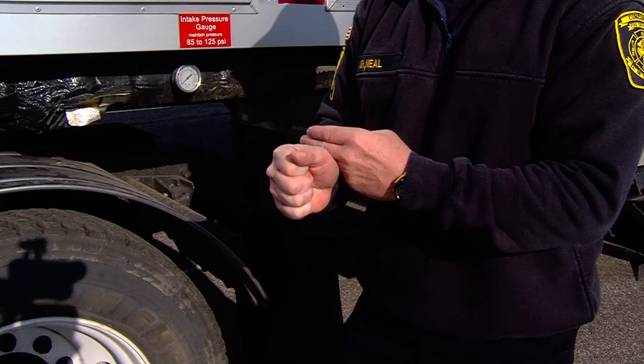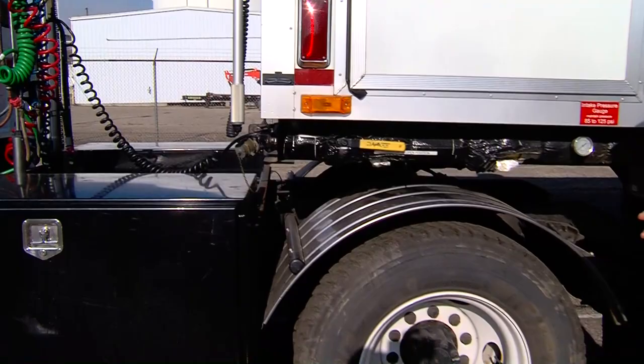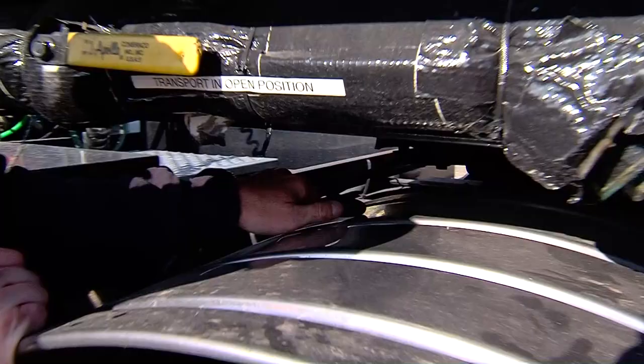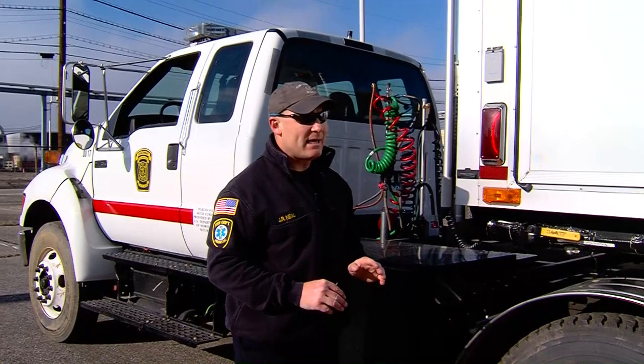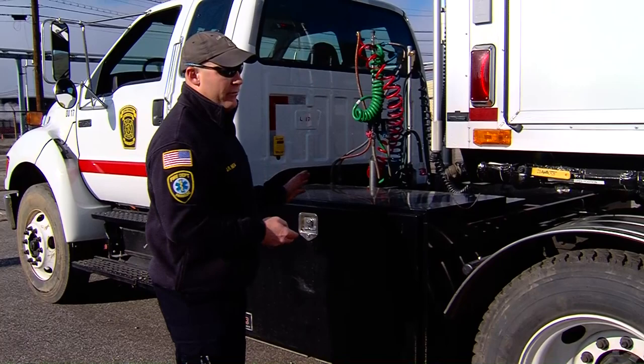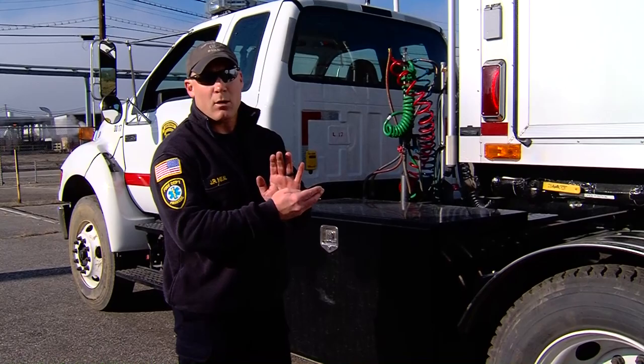That locking jaw is the only thing that holds a trailer to a tractor anywhere in the industry. In order to release that locking jaw you need to reach in and pull on the release lever. Once you pull that out it is locked — there is no way to manipulate that locking jaw to go back across the king pin. The only way to get that locking jaw to lock across the back side of the king pin is by uncoupling the tractor and recoupling it back in by force, allowing the king pin to hit up into the fifth wheel and lock into place.